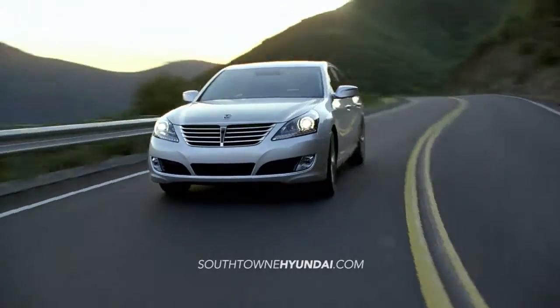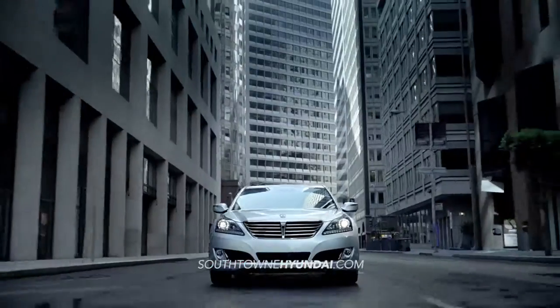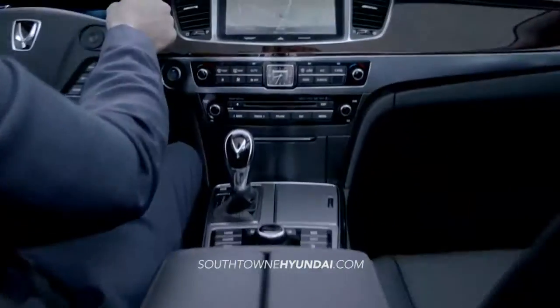Hyundai has raised the standard for luxury with the 2015 Equus. Experience premium performance all while indulging in its advanced technology features.